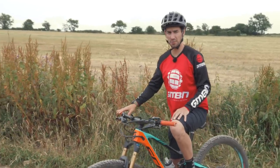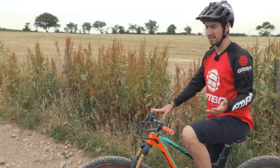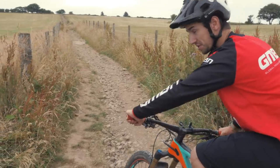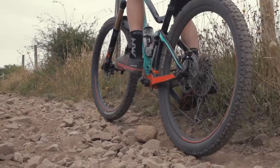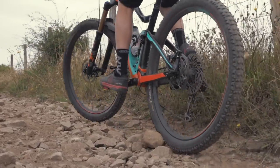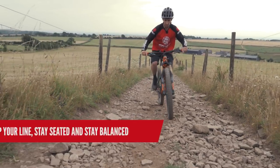Loose, rocky climbs can be really hard work. Momentum's going to be your friend here, so it means you're going to have to pedal hard, but also your skills and good line choice is going to help you keep that momentum. You can find the back wheel spinning up on the loose rocks, which is super frustrating. So this is a bit of an exercise in agility, trying to keep your line, but also keep your balance.